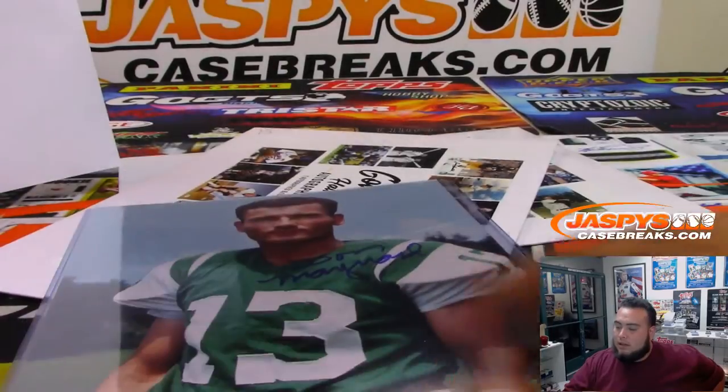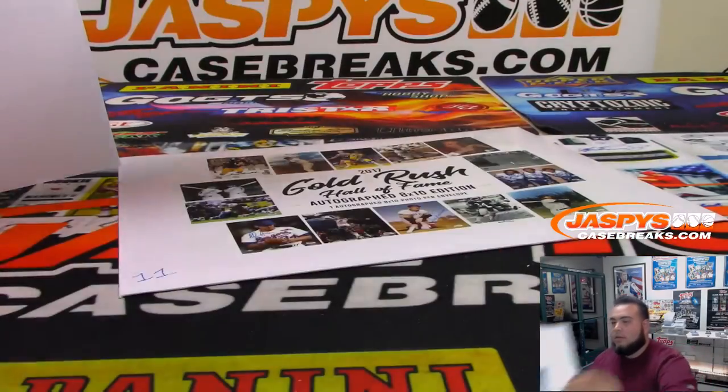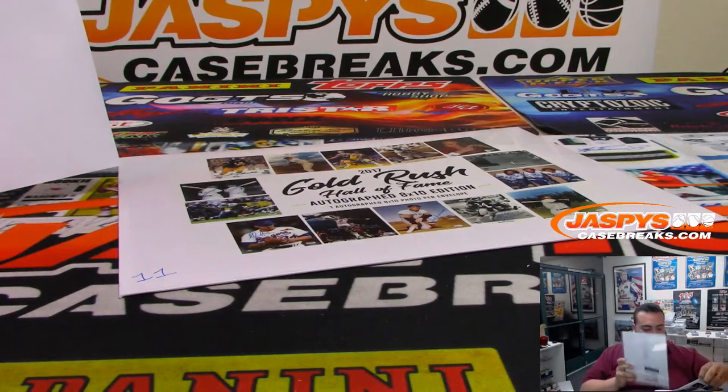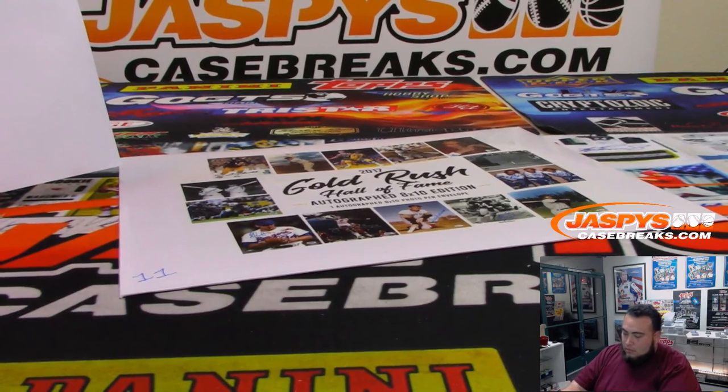There's your PSA DNA. Solid. Yes, I got it.